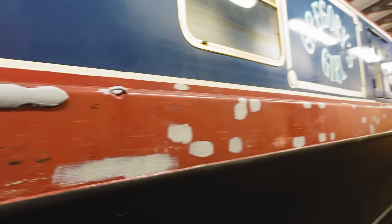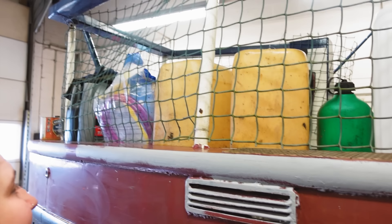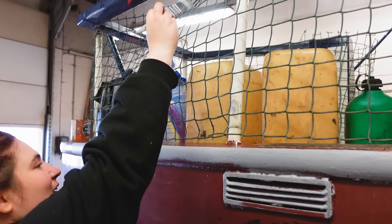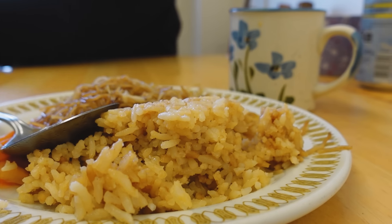We've got to leave it now for about six hours and then do the top coat. Lunchtime and it's time for leftover Chinese takeaway, but we can microwave it. The joys.